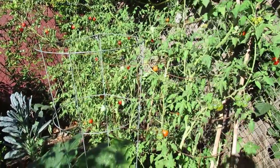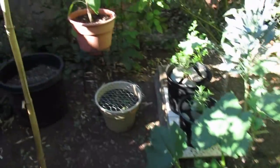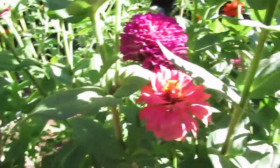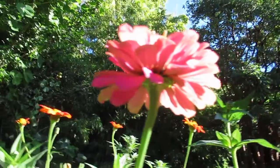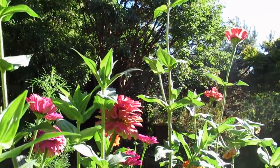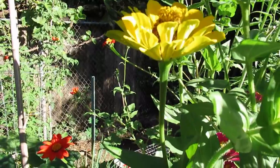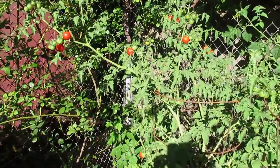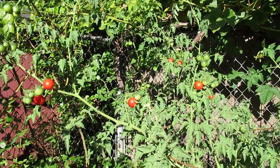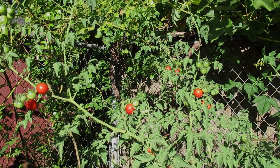One last look — this is garden bed number three, maybe from a different vantage point to see some of the zinnias. As hard as it is for me to hit end on the recording, I guess I'll wrap this one up — maybe with one final glimpse of the tomato patch. On that note, I love you guys and talk to you soon, bye!